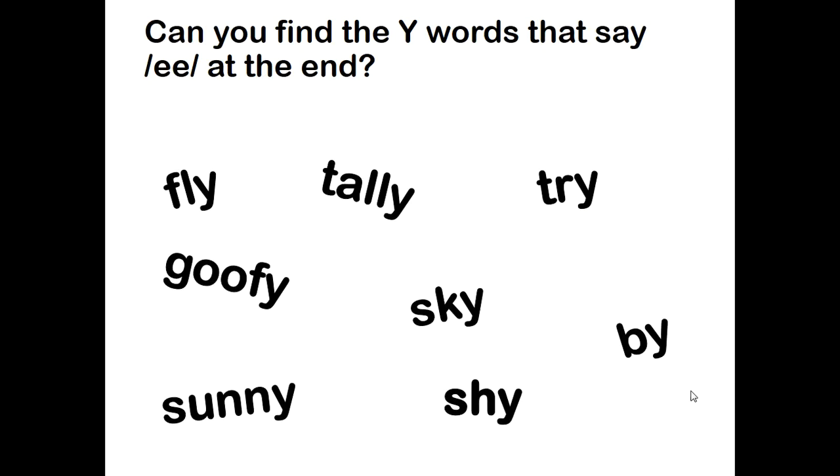Now it's your turn. Can you find the Y words — the words with the ending Y that say E at the end? Go ahead and look through these words. Remember, they're going to be longer words, maybe two syllables.